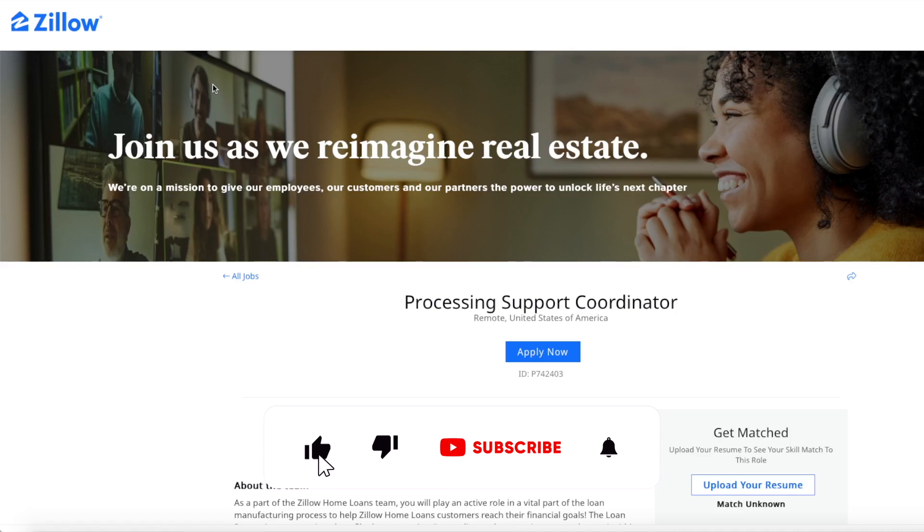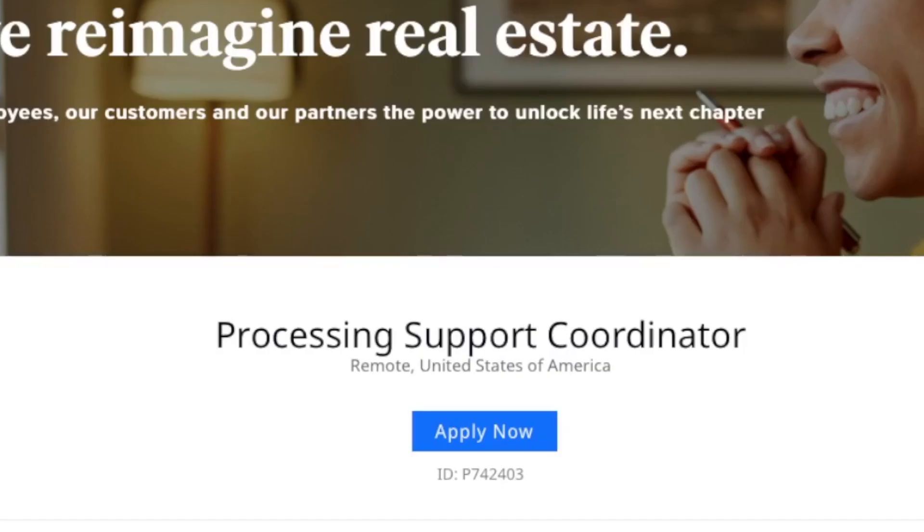With that being said, Zillow — you may know them from their website, they are in the real estate business. Their website has houses for sale, houses for rent. They are looking for a Processing Support Coordinator.